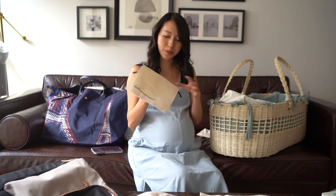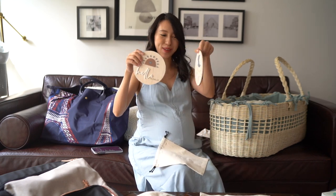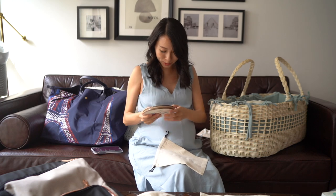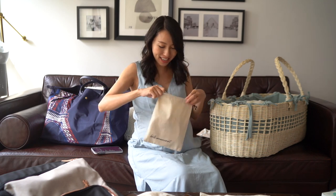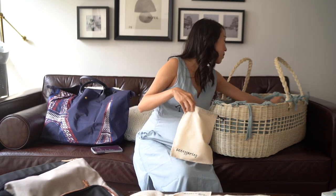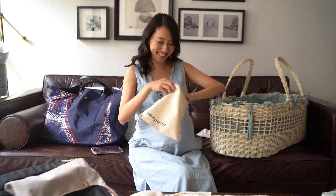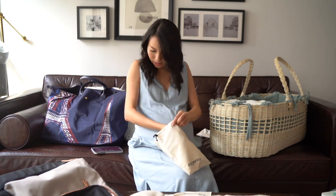For the birth announcement, I've got options including a 'Hello World' and 'You are blessed, you are loved' sign. More options are coming in tomorrow. For accessories, I have something super cute as well as some booties, a hair clip, and a little toy.